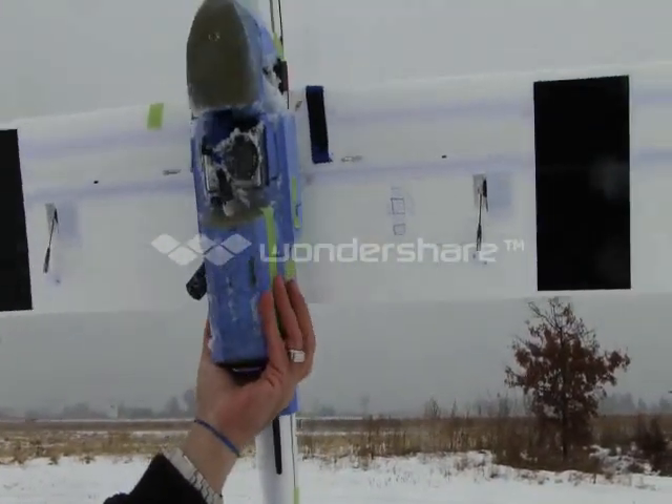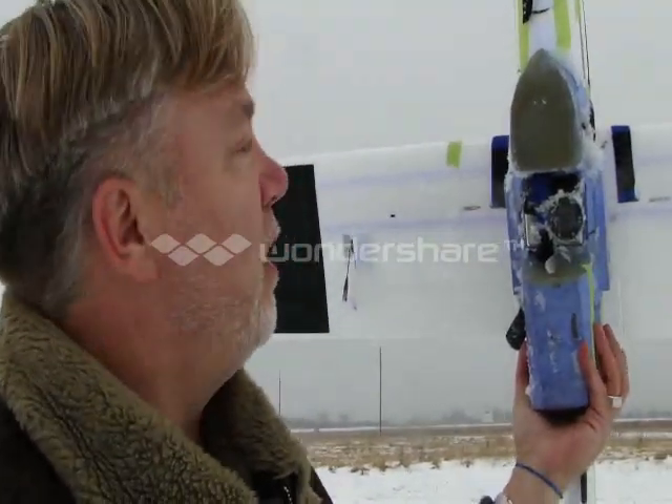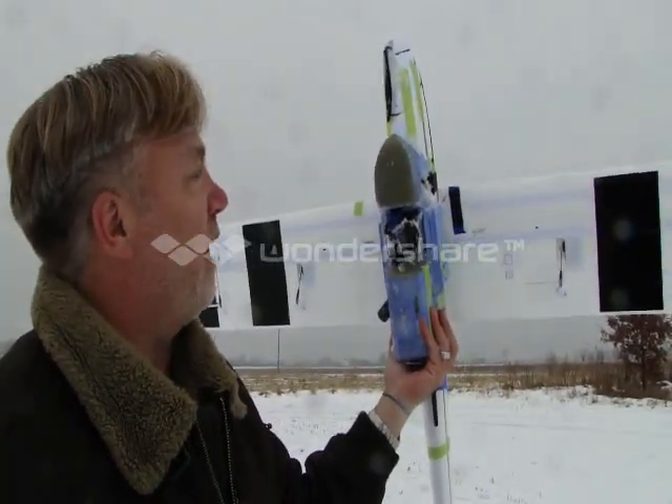The entire air package here — the whole UAV set ready for photography — weighs about 1,400 grams. The whole mission pod with camera, autopilot, and everything that we need on there straps on and adds 400 grams.